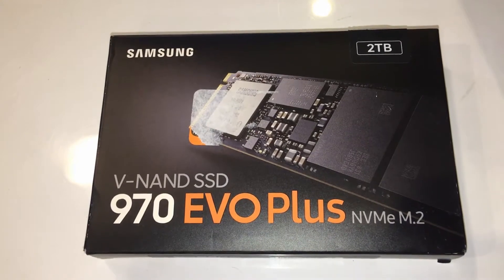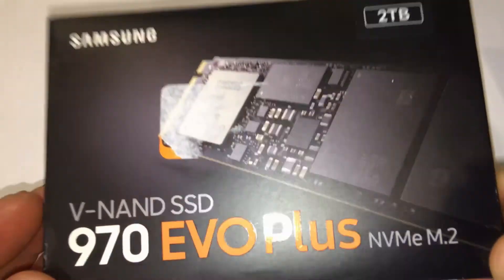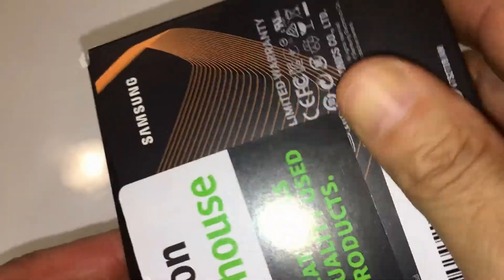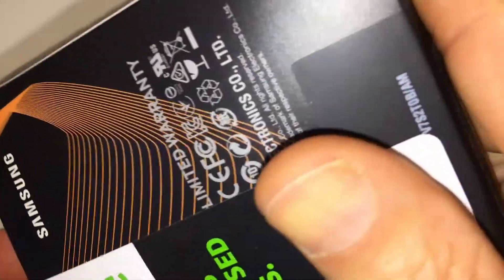Samsung 970 EVO Plus SSD 2TB, M.2 NVMe interface internal solid state drive with V-NAND technology, model MZ-V7S2T0BM. Powered by Samsung V-NAND technology, the innovative V-NAND technology drives performance and efficiency.